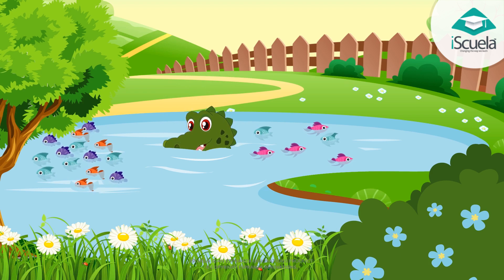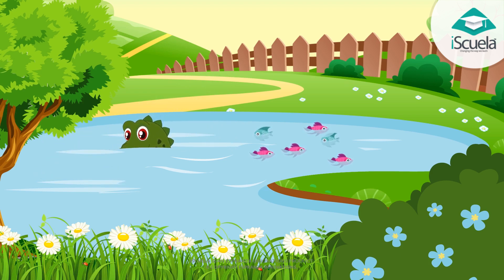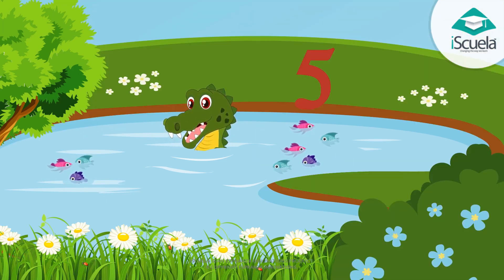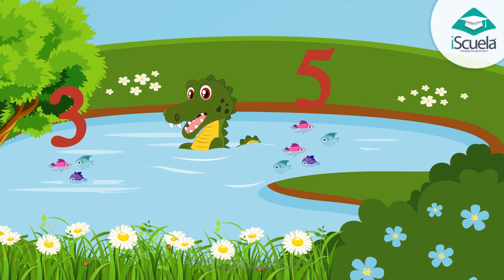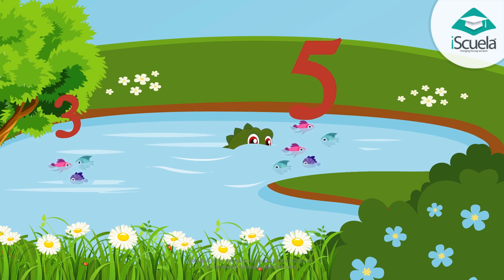This crocodile always goes to eat the larger number of fish. Look here — on one side there are five fish and on the other side there are three fish. The crocodile is moving towards the five fish. Five fish are more than three fish.